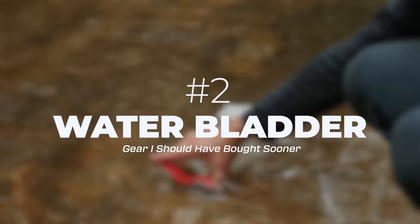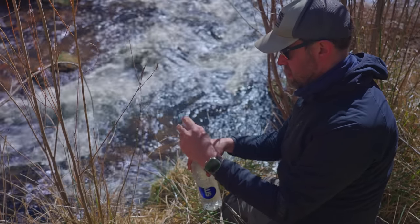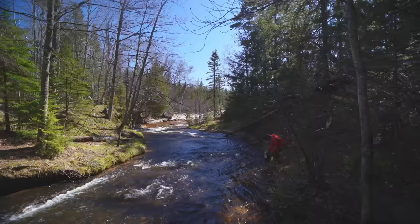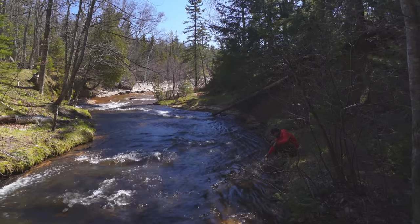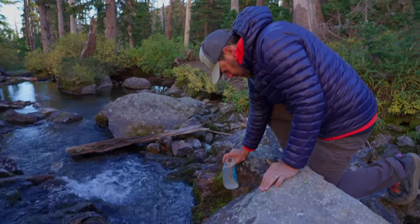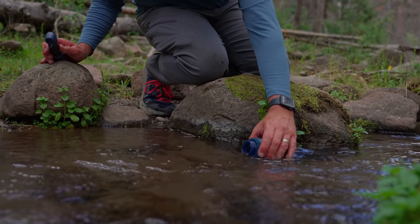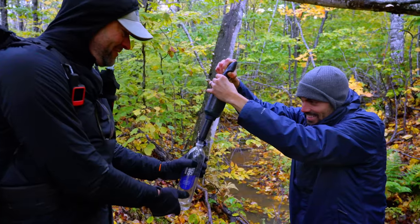Number two is an extra collapsible water bladder. Probably my least favorite thing to do when I'm backpacking is filter water. Whenever it's time to do it, I'm almost always completely exhausted and I would much rather sit down and take a break. You've got to find water, get to the water, carry all your water bottles down to the water, then filter the water and carry it all the way back up to your backpack, assuming you took off your backpack.